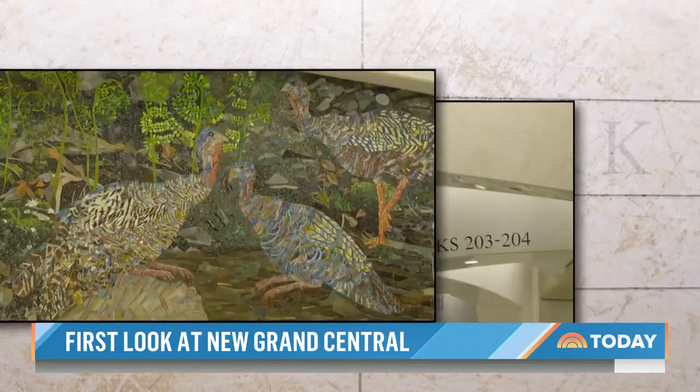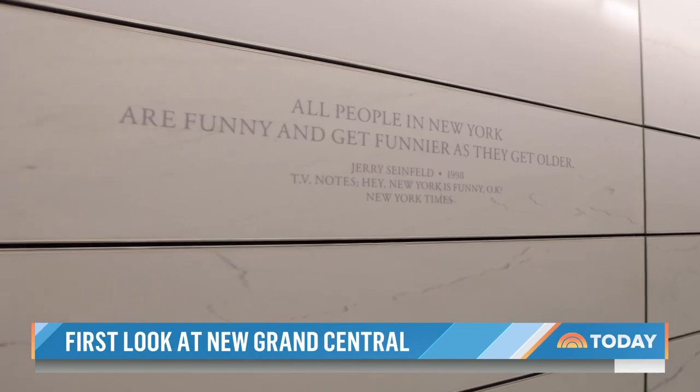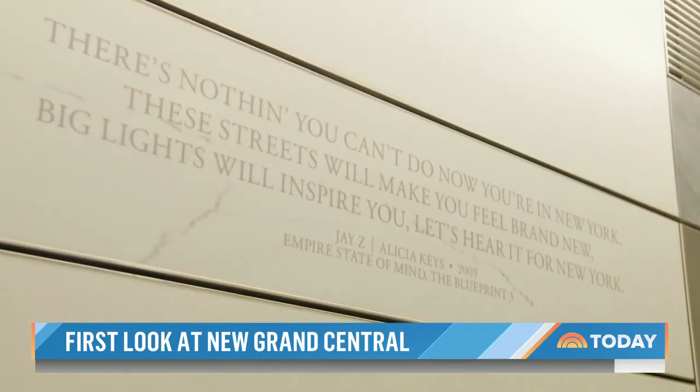Marble walls, mosaic artwork, more retail space, and New York-themed quotes from the likes of Jerry Seinfeld, Jay-Z, and Alicia Keys.